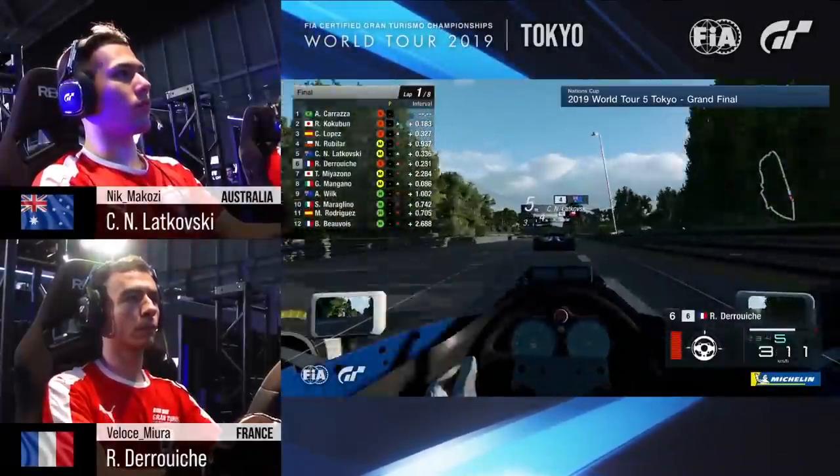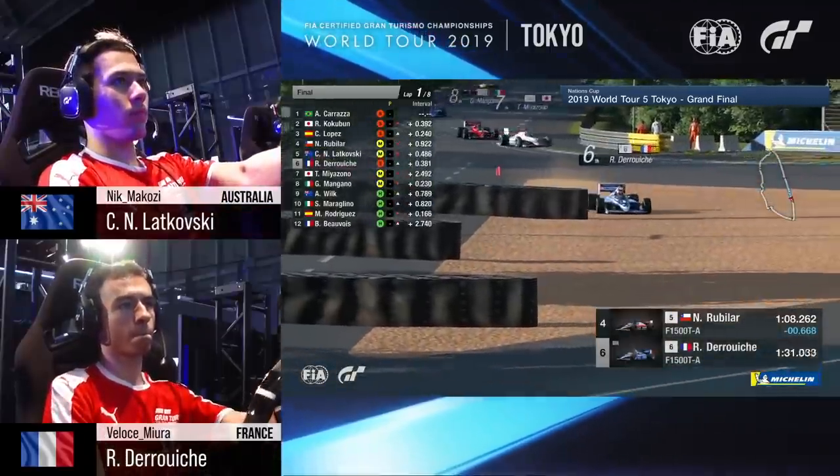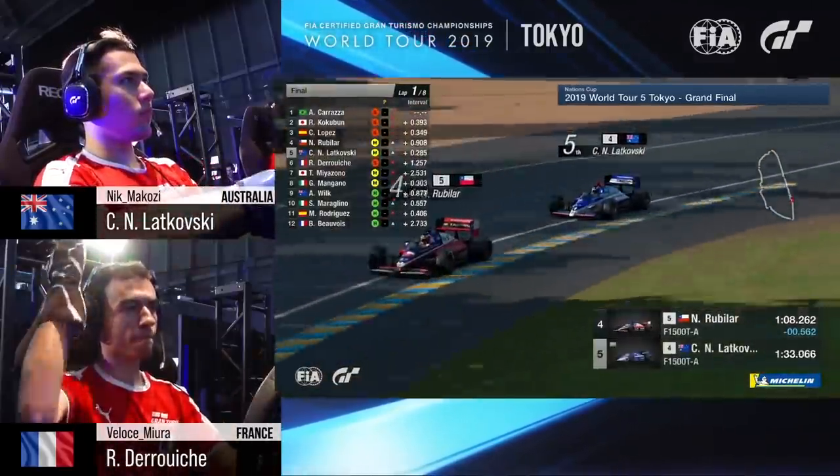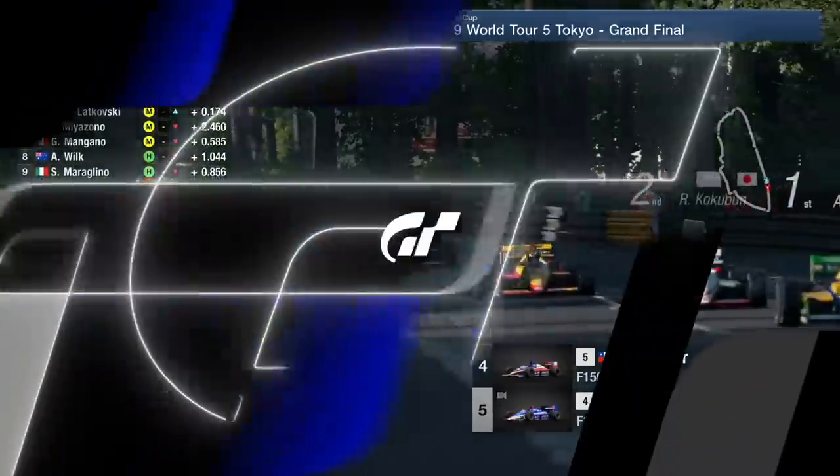Look at the draft there — 360 kilometers now before braking for the first. And Derush gets it very, very wrong. Has to take to the gravel and he'll go to the back. Big arms up in here — that's frustration — and that promotes Miyazano up into six.